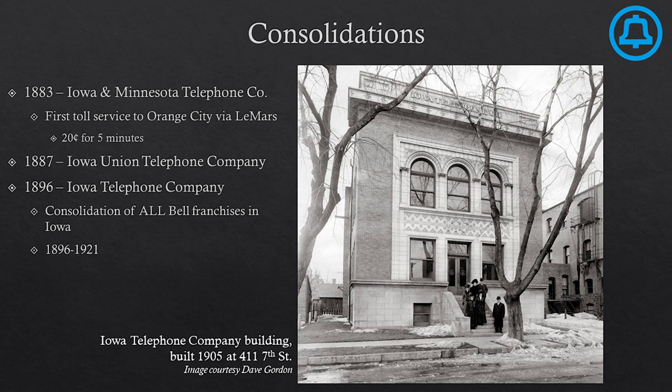Bell System franchises tend to consolidate very quickly — it's easier for larger companies to handle a bunch of different systems. So you're going to see a lot of consolidations here. Sioux City Exchange was quickly absorbed into larger companies across Iowa. First was the Iowa and Minnesota Telephone Company, which gave us our first long distance service out to Orange City through LeMars. Calls on this line in 1883 were 20 cents for five minutes — that's like a day's pay for your average laborer at the time. In 1887, Iowa and Minnesota was absorbed into the Iowa Union Telephone Company based in Davenport. And finally, in 1896, every single Bell franchise in Iowa was combined into one giant company: the Iowa Telephone Company, which lasted until 1921.